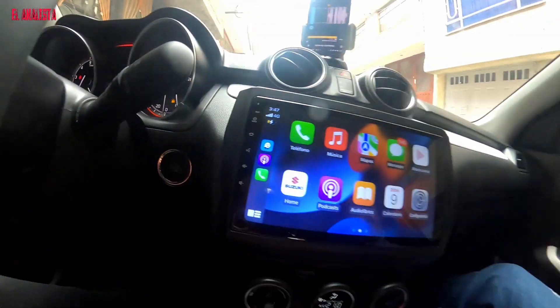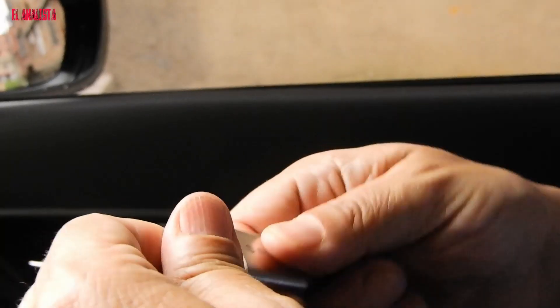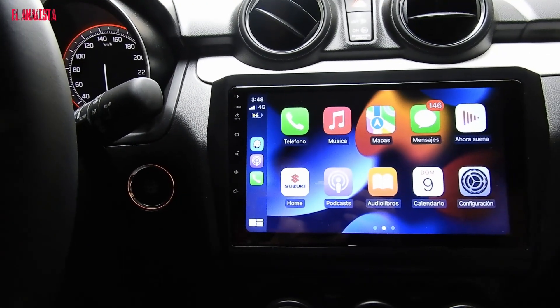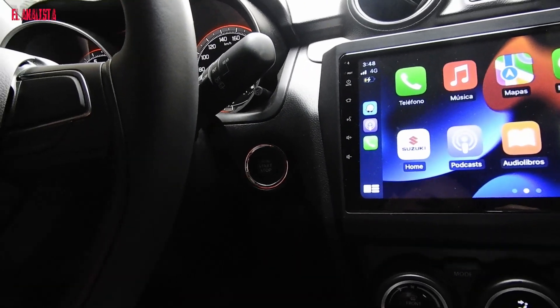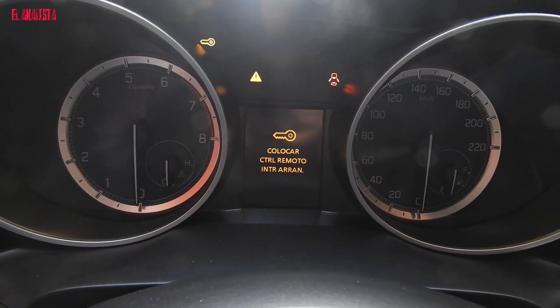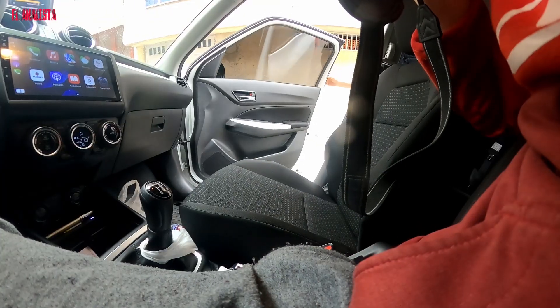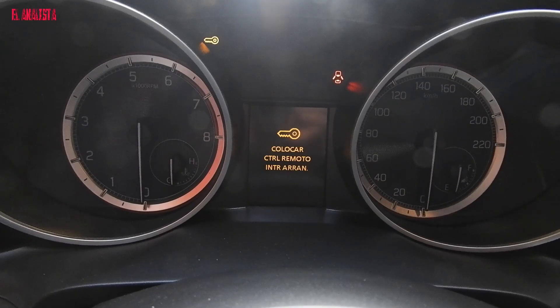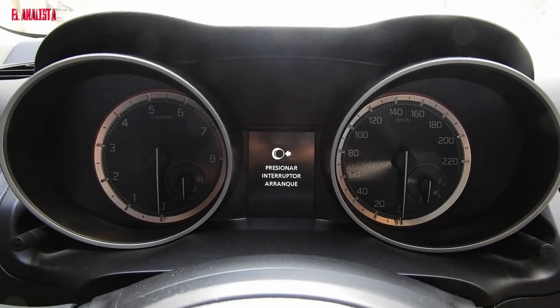The system has a proximity key — a small key that doesn't need to be taken out. It has buttons to open and close, but it's a proximity key, so I keep it here. It has to be within about one meter of the car, and with that the car detects it and you can do the automatic start and stop and door locking. If I move away, the car shows a message alerting that it doesn't detect the key. If you get too far it won't let the car run and shows the warning in yellow.